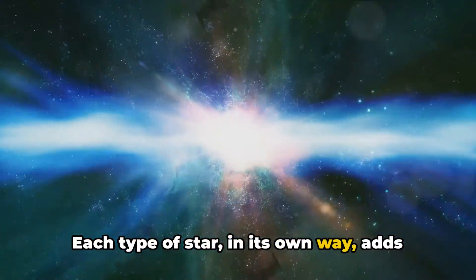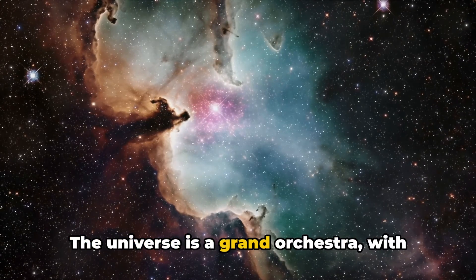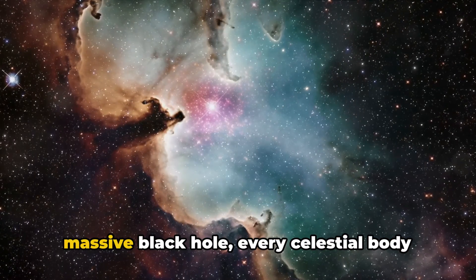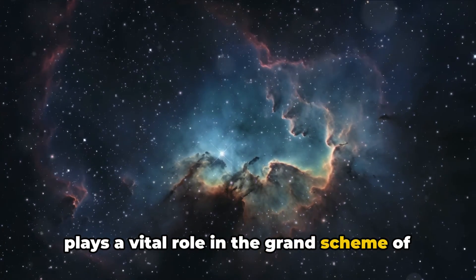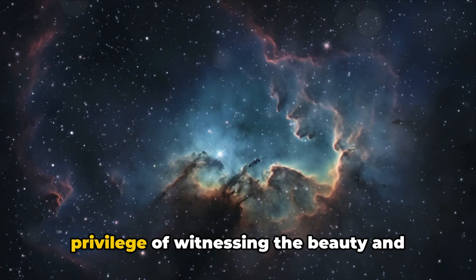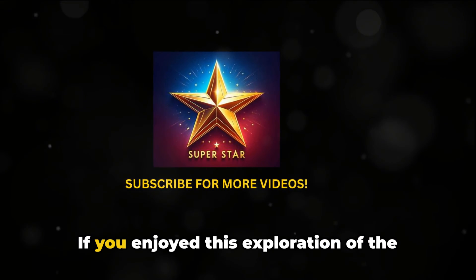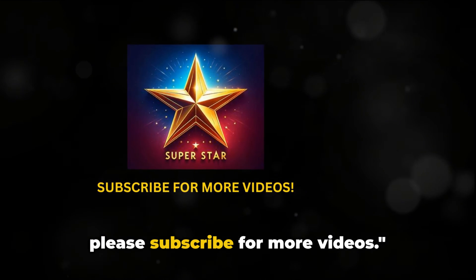Each type of star, in its own way, adds to the intricate tapestry of the universe. The universe is a grand orchestra, with each star contributing to the cosmic symphony in its own unique way. From the smallest red dwarf to the most massive black hole, every celestial body plays a vital role in the grand scheme of the cosmos. As we've journeyed through the life cycles of these stars, we've had the privilege of witnessing the beauty and complexity of existence on a cosmic scale. Thank you for embarking on this cosmic journey. If you enjoyed this exploration of the universe's luminous celestial bodies, please subscribe for more videos.